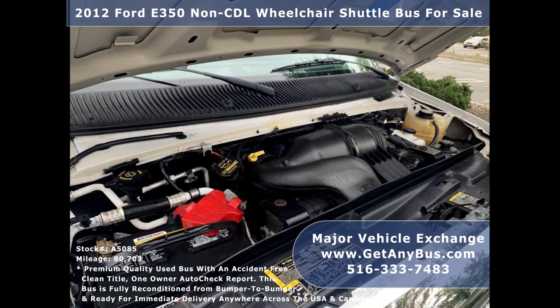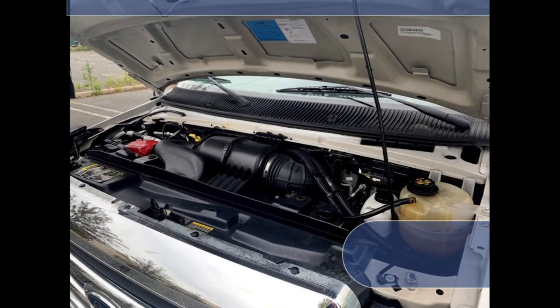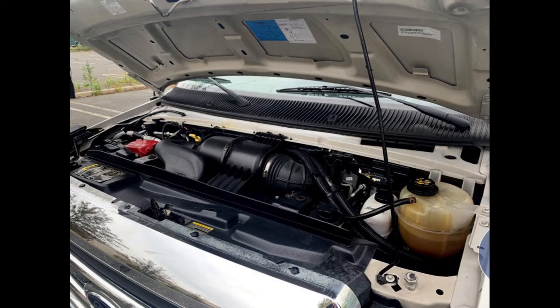It has a 6.8-liter V10 Triton gas engine that delivers superb power and performance under load. All electrical and mechanical features are in excellent working condition and all fluids have been checked and changed as needed.